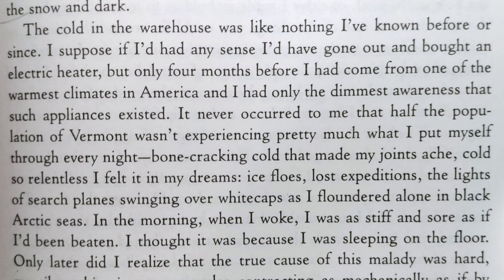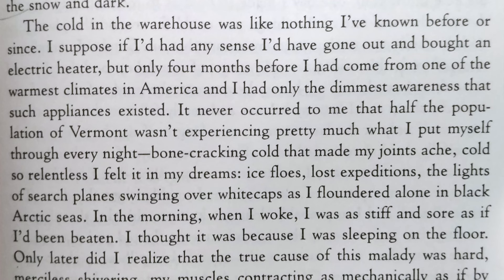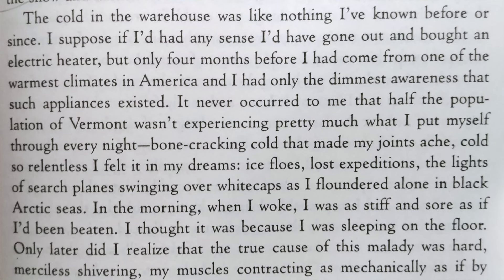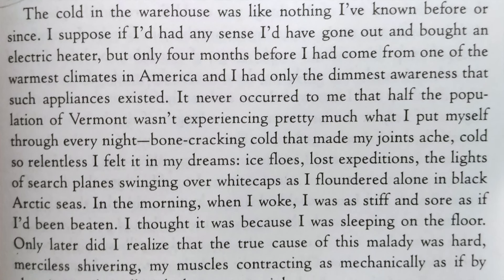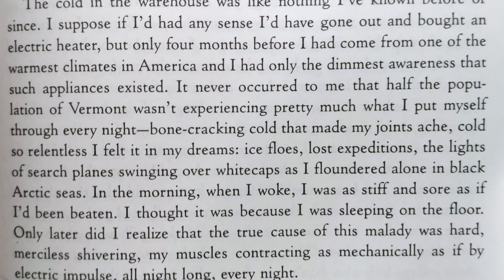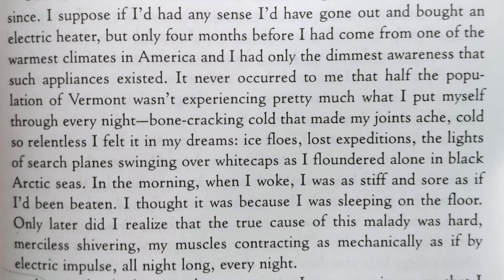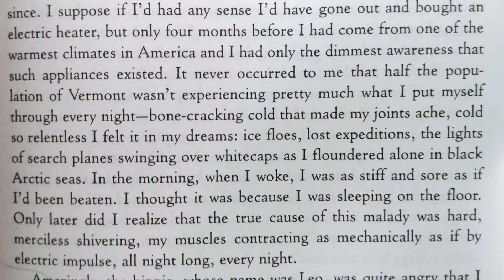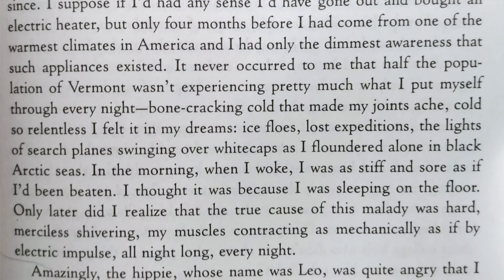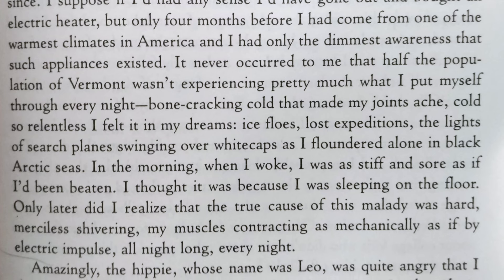'The cold in the warehouse was like nothing I've known before or since. I suppose if I'd had any sense, I'd have gone out and bought an electric heater, but only four months before I had come from one of the warmest climates in America. It never occurred to me that half the population of Vermont wasn't experiencing pretty much what I put myself through every night. Bone-cracking cold that made my joints ache. Cold so relentless I felt it in my dreams. Ice floes, lost expeditions, the lights of search planes swinging over white caps as I floundered alone in black Arctic seas. In the morning when I woke, I was as stiff and sore as if I'd been beaten. The true cause of this malady was hard, merciless, shivering — my muscles contracting mechanically all night long every night.'